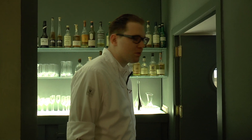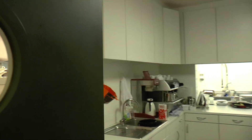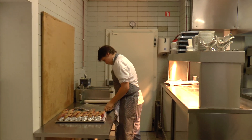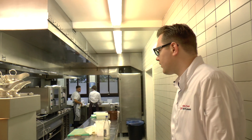Now through the office, we'll go to the kitchen. This is the kitchen — the heart of the restaurant.